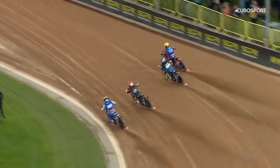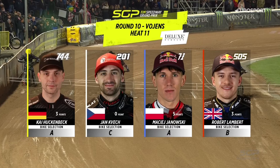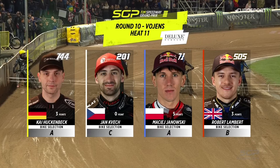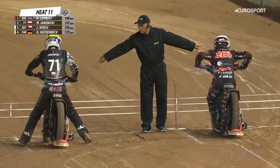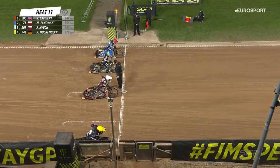Got the better of the opposition. Lambert, who has been in outstanding form, has had opportunities to win Grand Prix but hasn't quite managed to do so. But it won't be far away. And the man who lies in third in the championship chase right now.